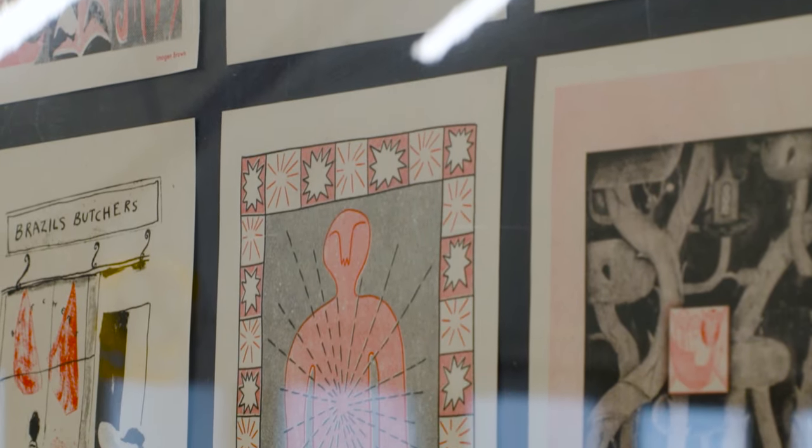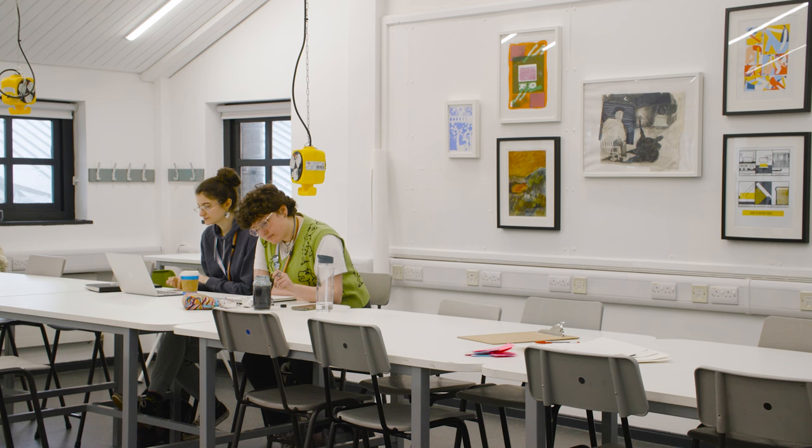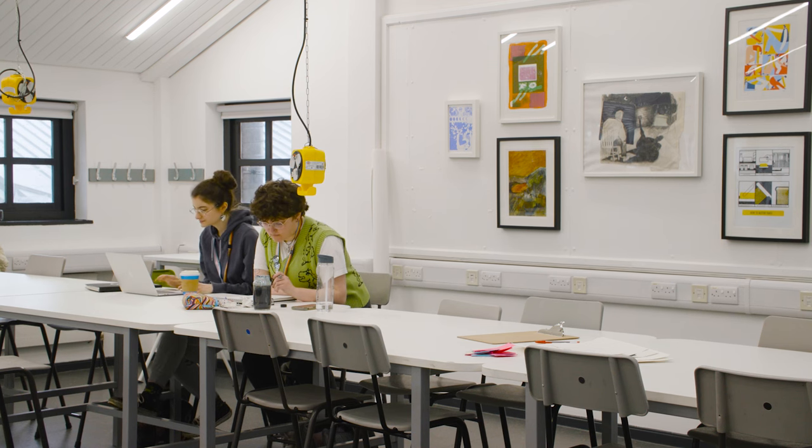As a team we're really interested in what illustration can be — the diversity of the discipline and the idea of expanded illustration. They really want to know you and know what sort of work you make, so it makes it really personal.